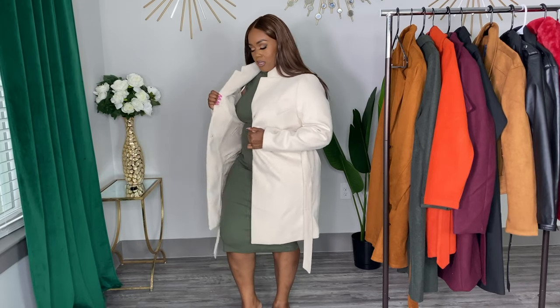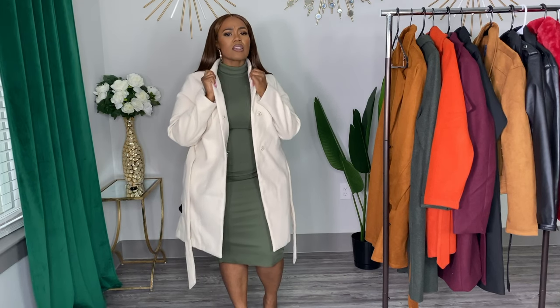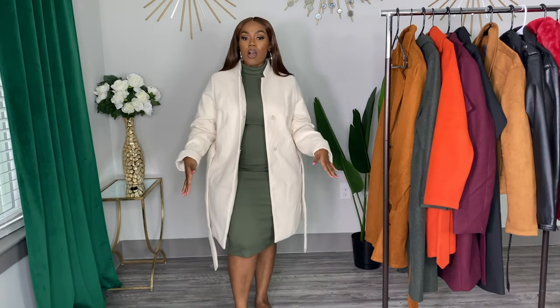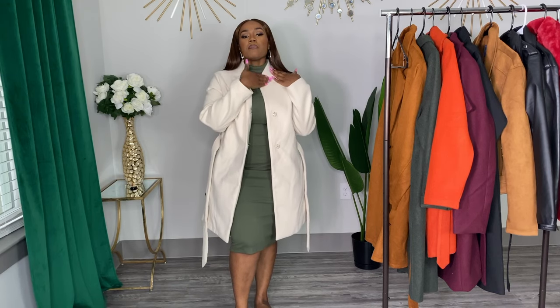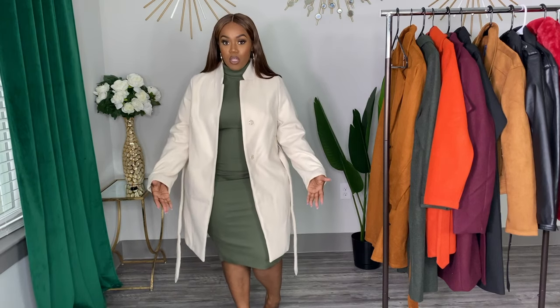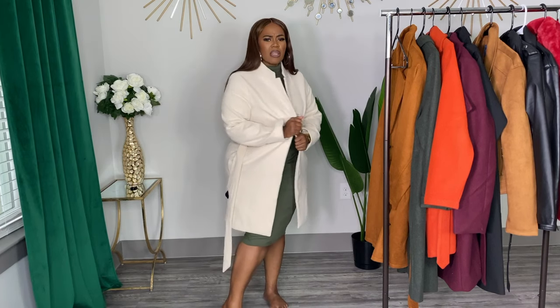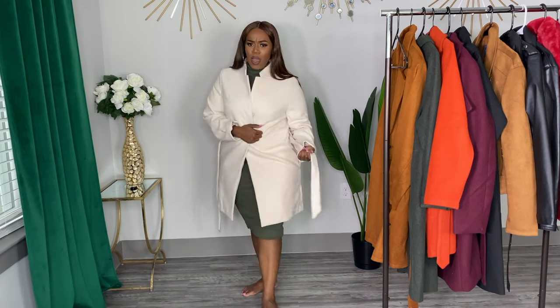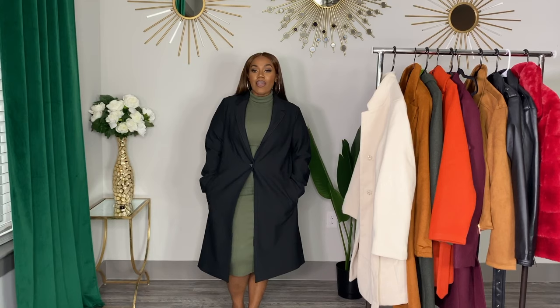It does have the cinched waist detail, and it has two hidden buttons here. I don't know what this kind of collar is called. The longer one has a full collar that you can flip and button, and this one has a shorter collar — that's the only difference. For my tall girls, they do have a longer one if you prefer a longer trench, and for my shorter girls as well. I just like this length because the other one felt like a bad robe. I really like this color — cute, cream, love it.